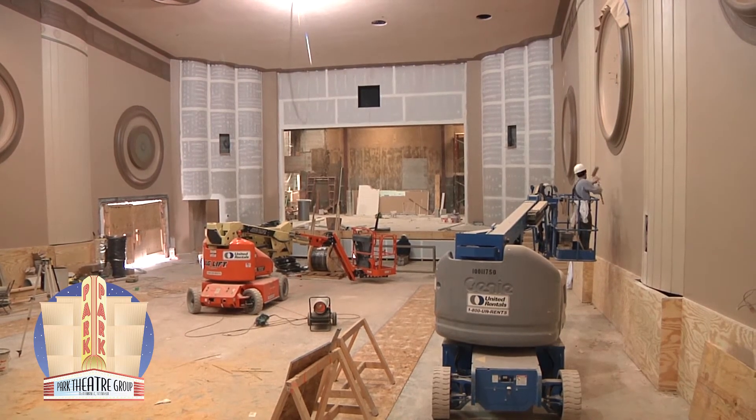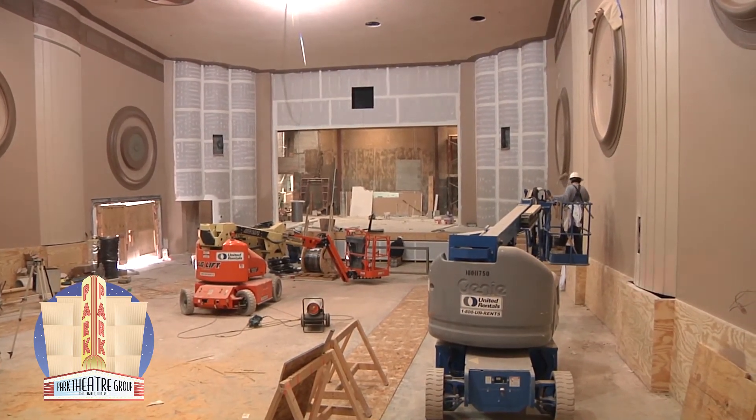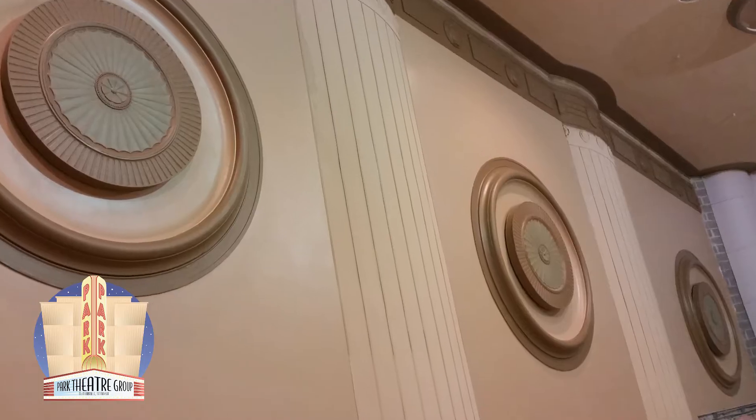One large medallion is still missing, so one will have to be recreated from plaster. We're short one medallion for these accent medallions. Me and Little Brothers are going to work together to try to remanufacture another one to take its place — we're going to do a swap, make some molds, and build another one.